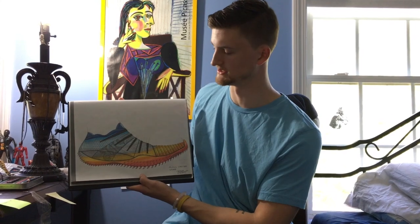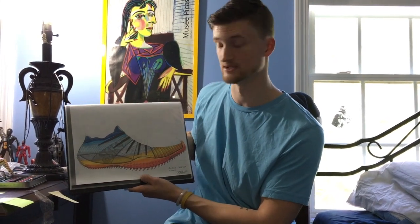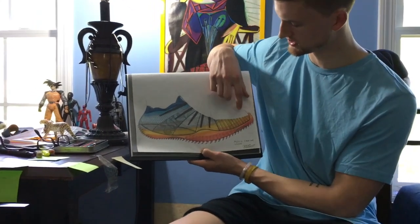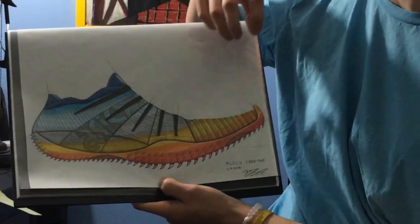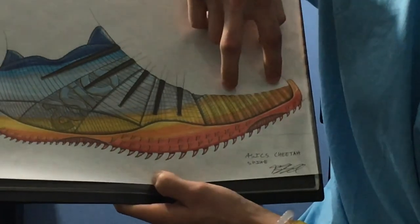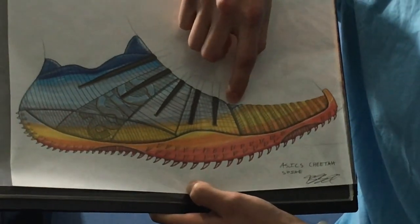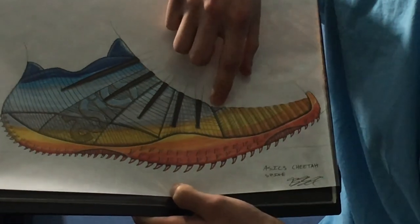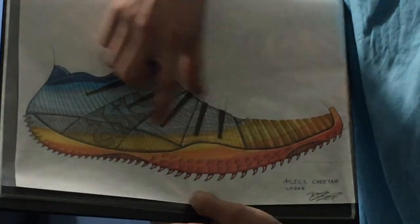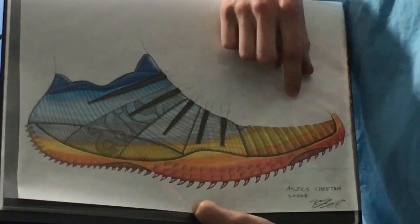The ASICS original that I decided to design was a high jump spike inspired by a cheetah. Starting here at the toe, it's woven recycled elastic strands that go over the toe with a natural bend of the foot, with a slight cut here revealing the inner booty that is the lining of the shoe itself.